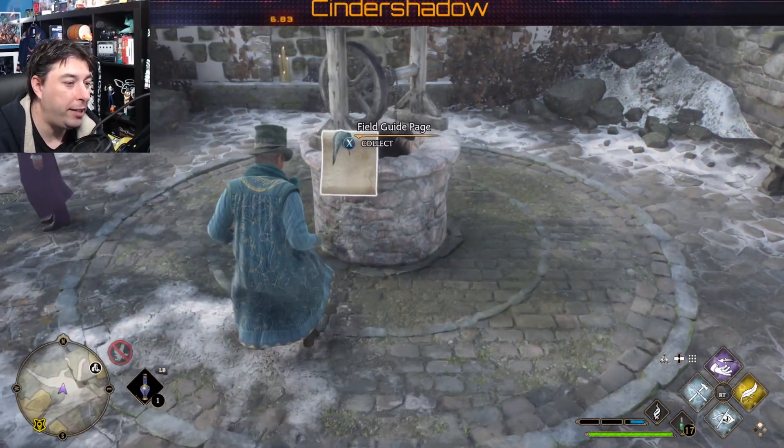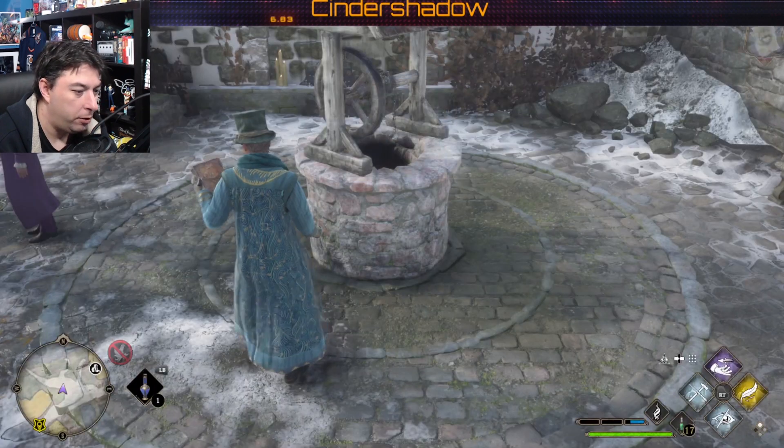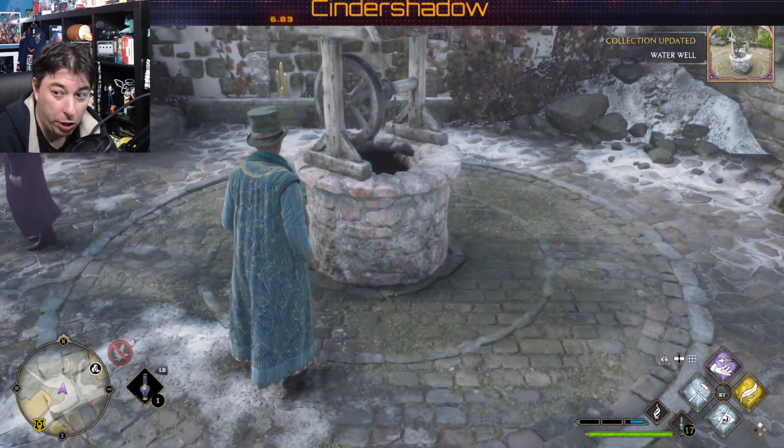Here it is — the wishing well. And that's how you find these field pages. Revelio reveals all. So now if I do it again, there is another one close by. Let's see if we can find it.